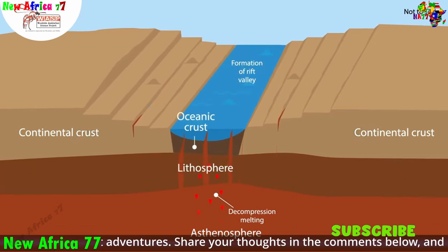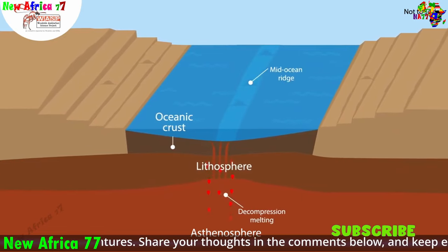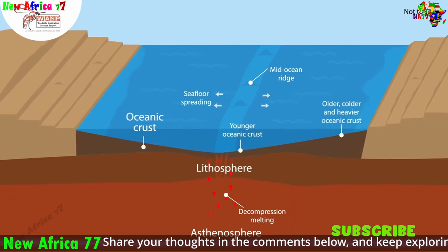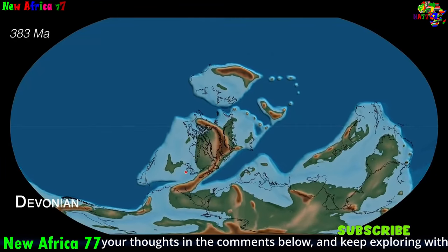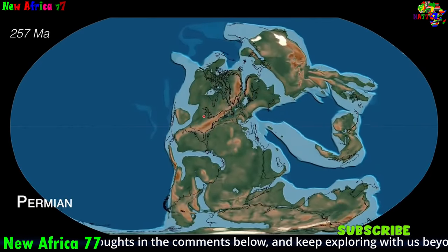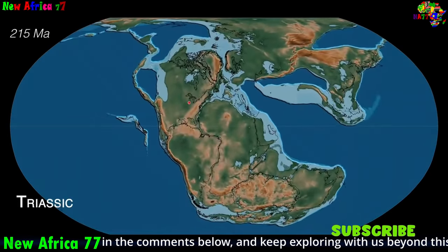The formation of continents is inextricably linked to plate tectonics. Over millions of years, the slow movement of plates has brought together landmasses, creating vast supercontinents like Rodinia and Pangaea. These supercontinents, however, are not permanent structures. As the plates continue to dance, they eventually break apart, sending the constituent continents on their separate journeys.